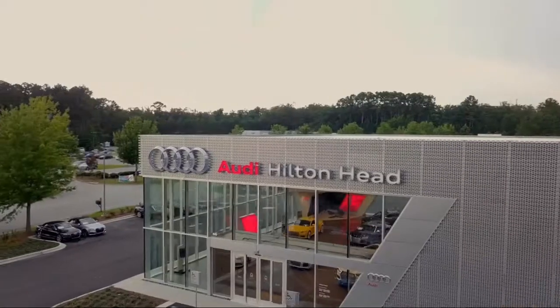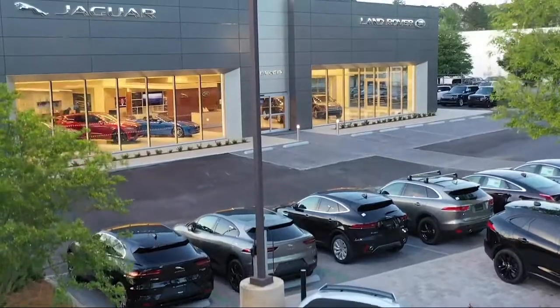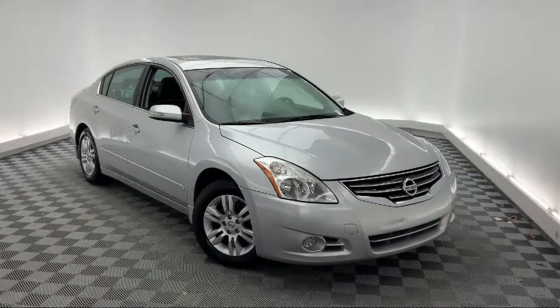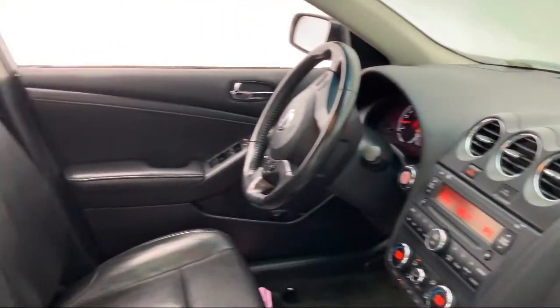Welcome to the Peacock Auto Mall, and here's a look at another one of our great vehicles from our extensive inventory. It comes equipped with keyless entry, electronic stability control, tire pressure monitoring system, air conditioning, AM FM CD radio, and traction control.